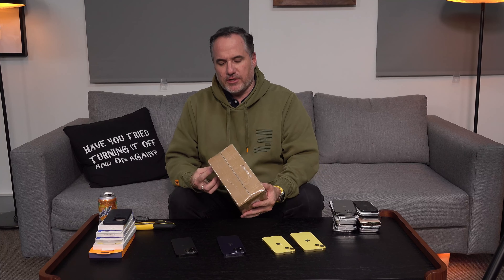Every year I get contacted by a factory in China saying they know what the iPhone this year is going to look like - exactly what it's going to look like. In fact, they've made a dummy version. The reason they reach out to people is because they want to sell cases. Case manufacturers buy these dummies so they can make cases ready for when the iPhone is announced in September. That's the basic theory behind these dummies.